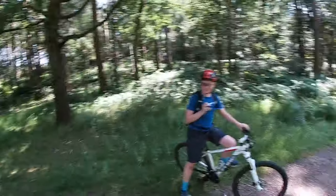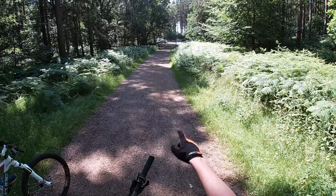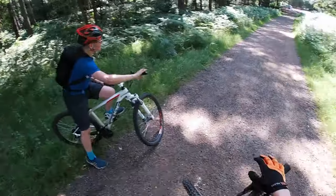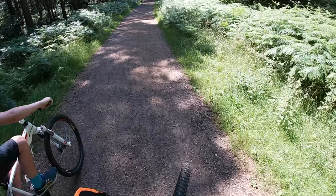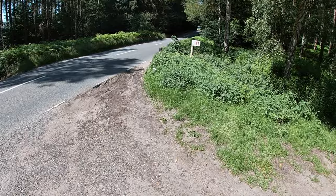Alright guys, we've finally come to the place where the trails are. Yeah, it's just across that road according to George. Let's go and check it out. Apparently, if they haven't already, they'll be demolishing them soon, unfortunately.